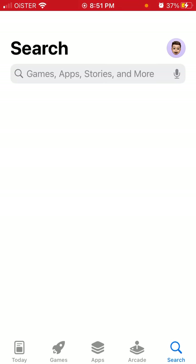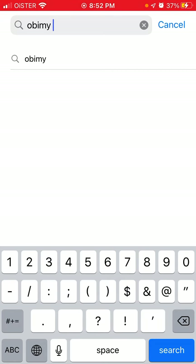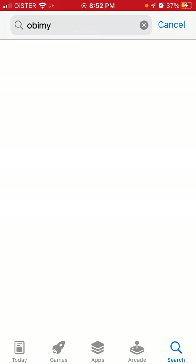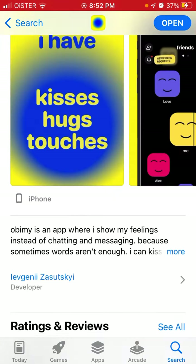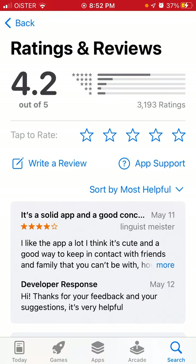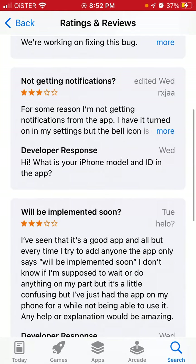If you go to the App Store and search for Abimi 3.0 and check the reviews, you can see it's not only me — there are literally a lot of users who have this issue. You can see in reviews that people are not getting notifications.